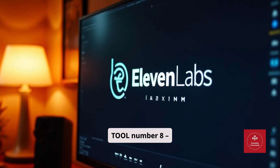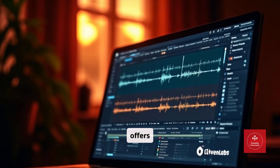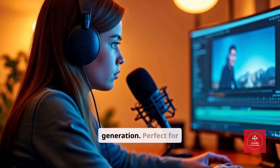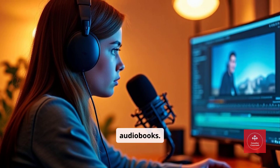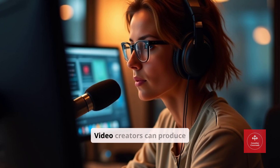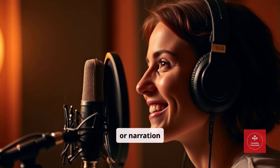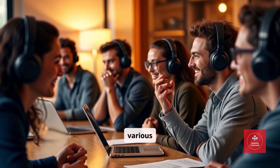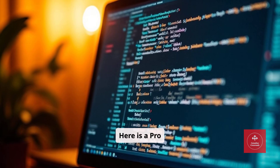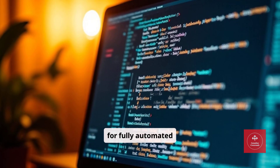Tool number eight: Eleven Labs. Eleven Labs offers hyper-realistic AI voice generation — perfect for freelancers producing videos, podcasts, or audiobooks. Video creators can produce professional voiceovers quickly. Podcasters can create multiple voice characters or narration styles. Marketers can generate ad copy audio in various tones. Pro tip: combine Eleven Labs voices with AI scripts for fully automated content production pipelines.